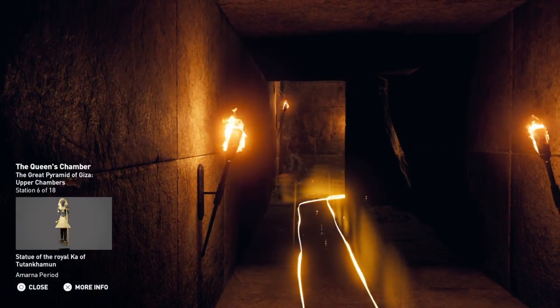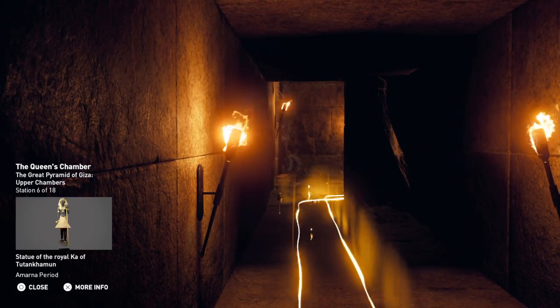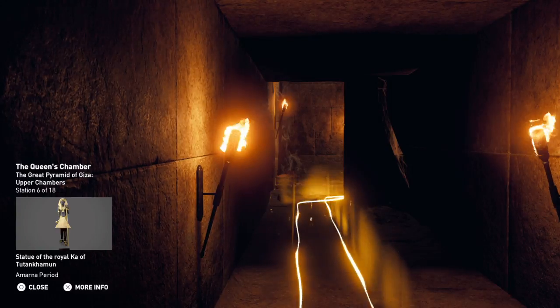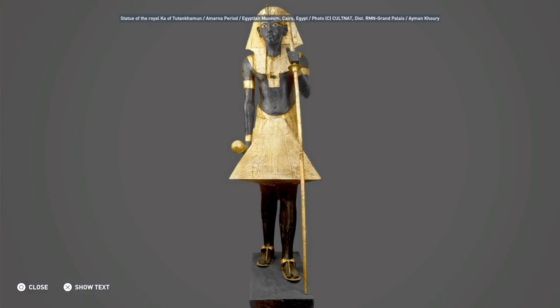Though this room is referred to as the queen's chamber, it is believed that there was no queen buried here. Based on their knowledge of earlier pyramids, Egyptologists believe it was more likely intended as the king's serdab, a chamber meant to contain the Ka statue, which would in turn house the king's spirit.